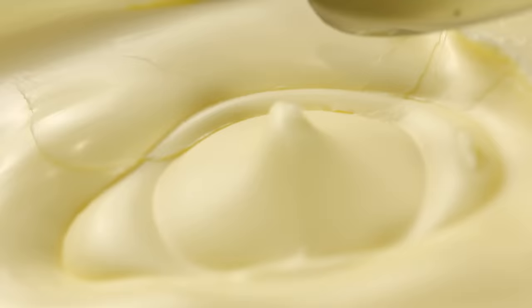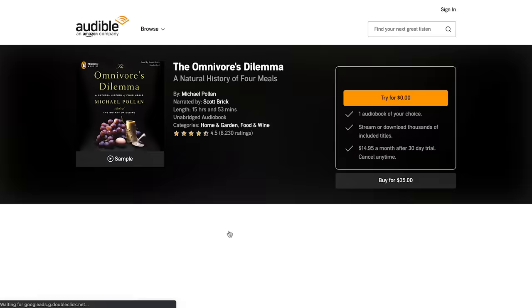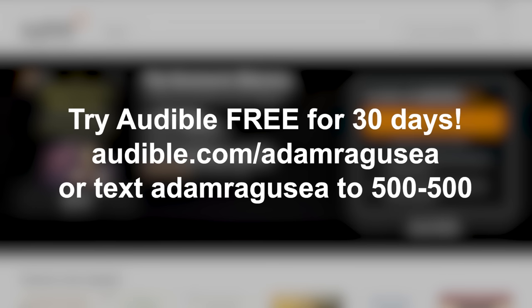Is there anything more emblematic of what food writer Michael Pollan calls the American paradox? His books, like The Omnivore's Dilemma, are available now on Audible, the sponsor of this video. Pollan speaks of something called the French paradox: 'For how could a people who eat such demonstrably toxic substances as foie gras and triple cream cheese actually be slimmer and healthier than we are? Yet I wonder if it doesn't make more sense to speak in terms of an American paradox — a notably unhealthy people obsessed by the idea of eating healthily.'